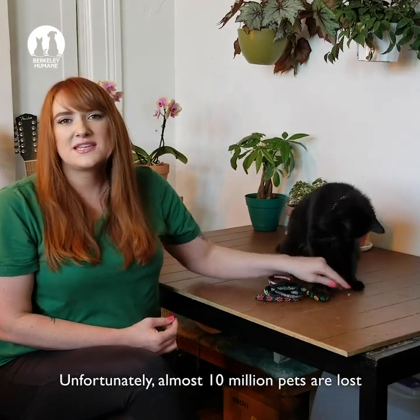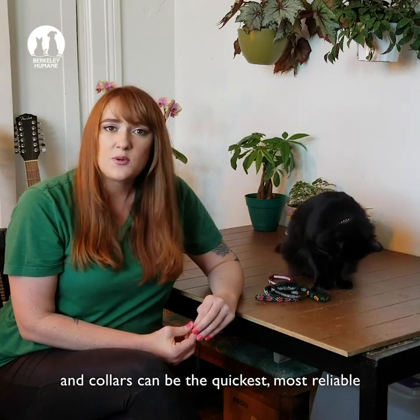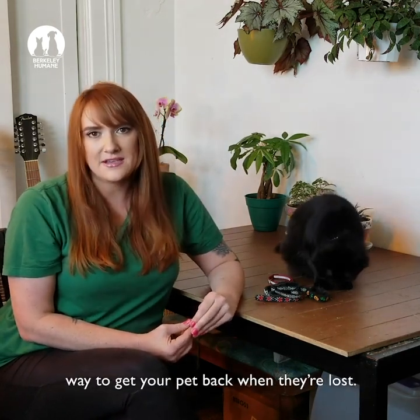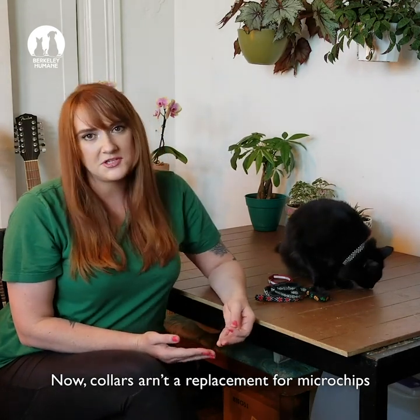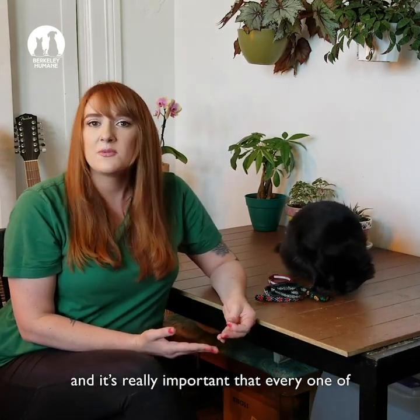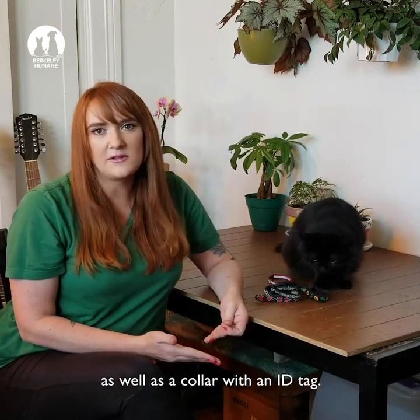Unfortunately, almost 10 million pets are lost in the U.S. every year, and collars can be the quickest, most reliable way to get your pet back when they're lost. Now, collars aren't a replacement for microchips, and it's really important that every one of your pets have up-to-date microchip information, as well as a collar with an ID tag.